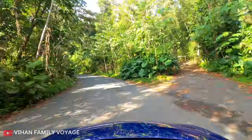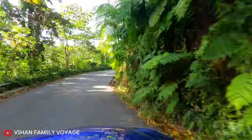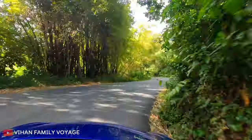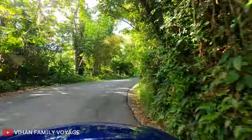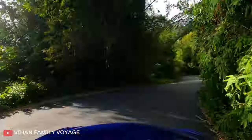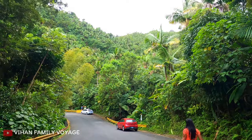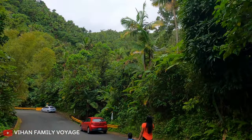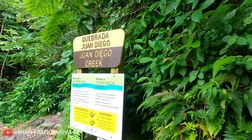Hello all, we are here at El Yunque National Forest in Puerto Rico. Today we are visiting the Juan Diego Falls, which is one of the most secluded waterfalls in this forest. The trail to this waterfall is located around the 9.5 kilometer mark from the entrance.